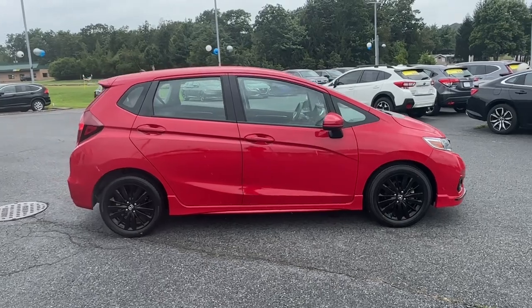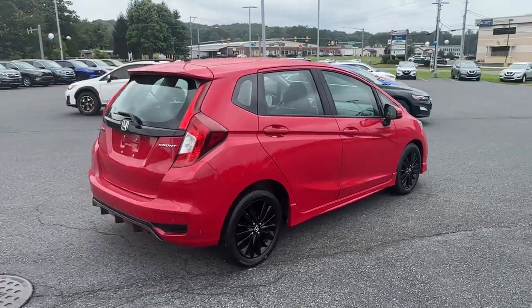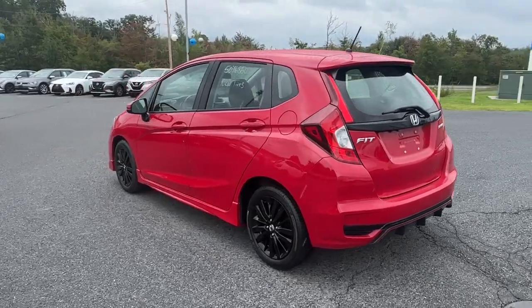Take a smart approach to efficiency in this Fit. It's the four-door subcompact that offers a surprisingly spacious interior with clever layout options, distinctive styling, and all the latest technology to keep you safe, connected, and entertained.